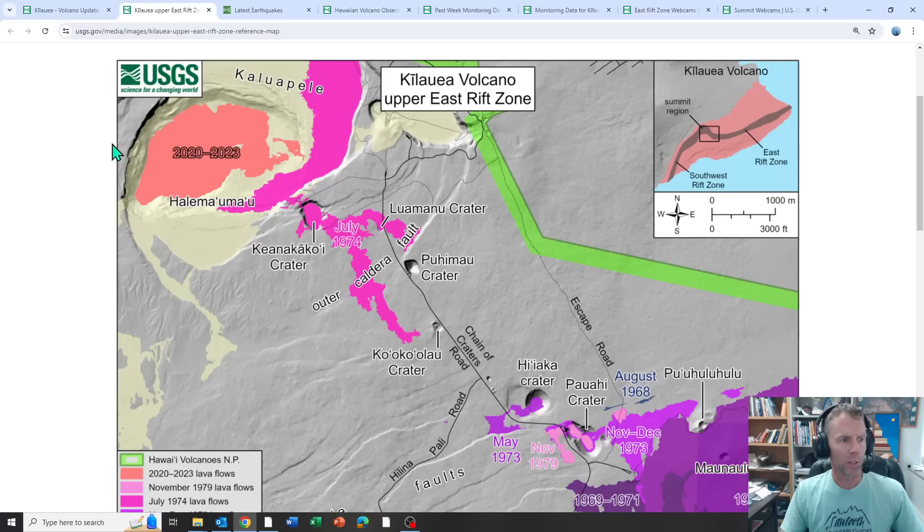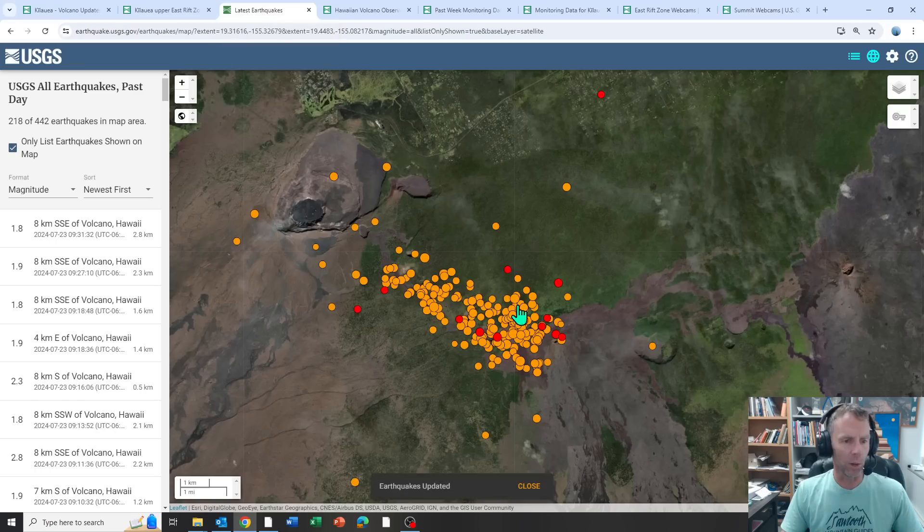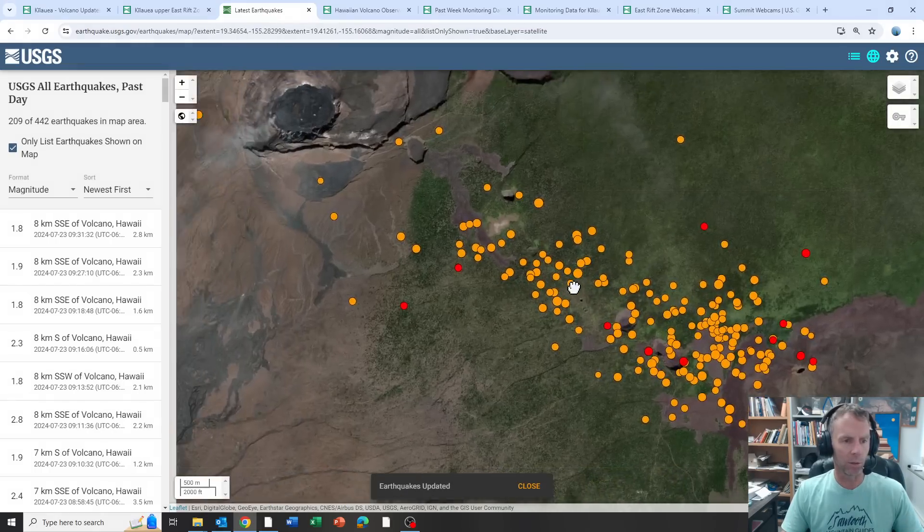Here's a reference map. The Kilauea Caldera region is at the top left. This is the Chain of Craters Road, which takes you down to the coastline. The area where earthquake activity is occurring stretches from about Maunaulu all the way up to Keanakakoe Crater near the southwest summit rim. More of the earthquakes are centered near Powahi Crater and Hi'iaka Crater.